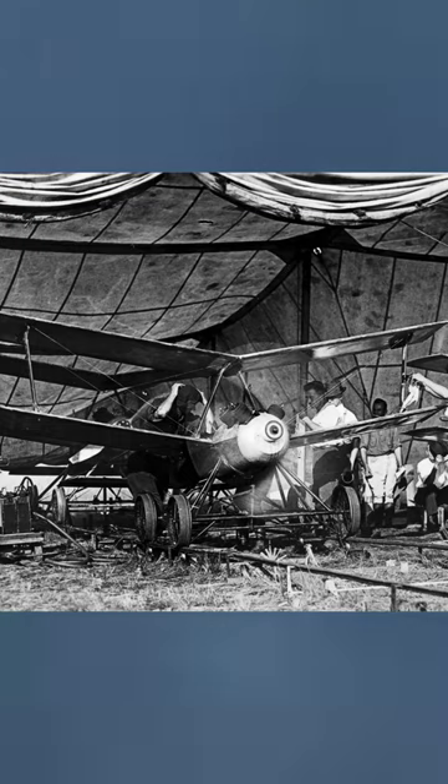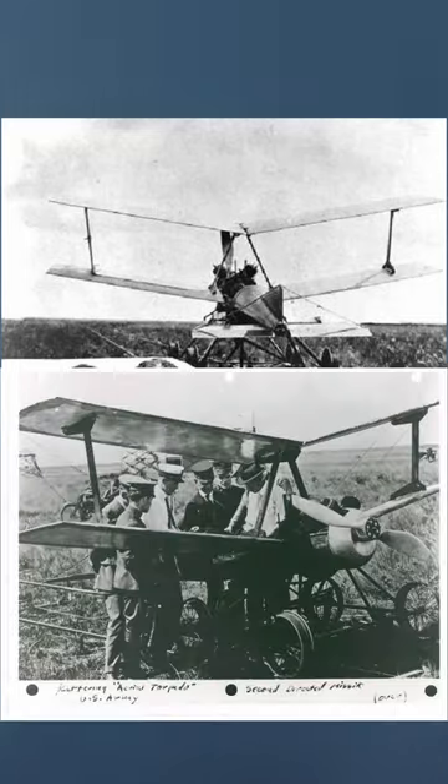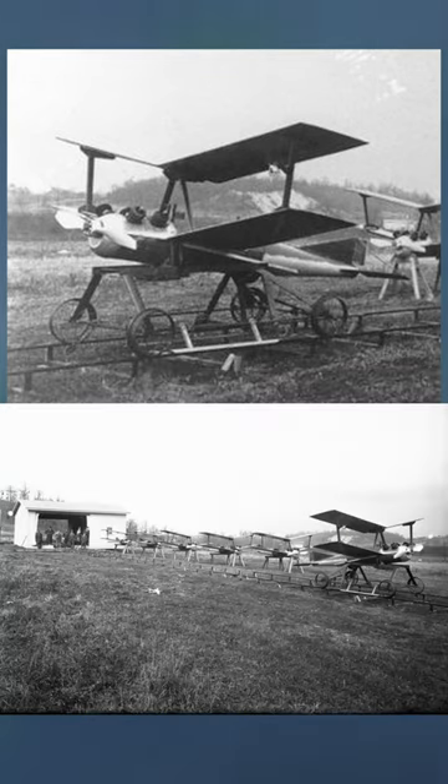The Kettering aerial torpedo is just that — a torpedo with wings. This early unmanned aerial weapon would be launched in the direction of a target and would count the number of revolutions of its propeller to drop on the enemy at the right time.